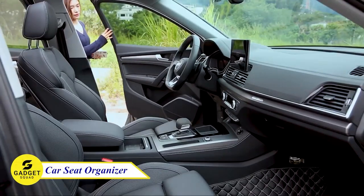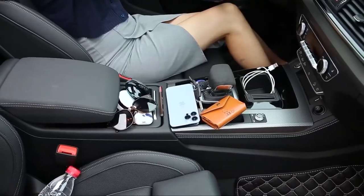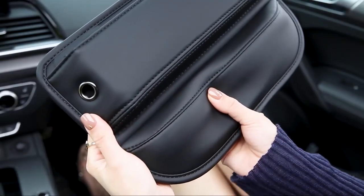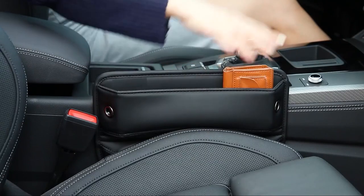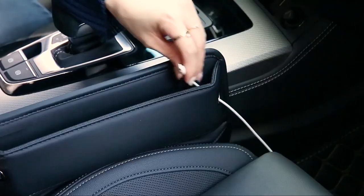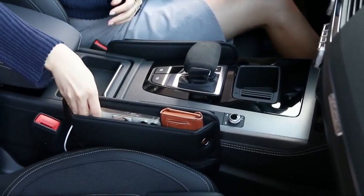Do you want to keep your car organized and looking luxurious? Then you need to try a car seat organizer. This organizer is made of high-quality leather that feels smooth and soft. It fits perfectly in most car seat gaps and will not shake when you brake suddenly. It doesn't require any adhesive to install, so you won't damage your car seat. It has a variety of compartments to store your belongings, including a space for your phone, cards, keys, and more.